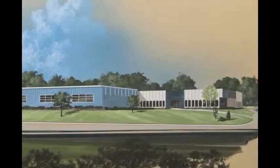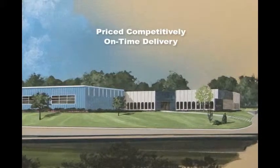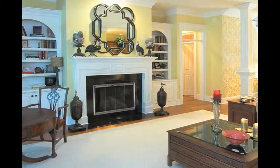This single product focus enables Thermalright to offer quality fireplace enclosures that are priced competitively, with on-time delivery, and most importantly, service after the sale. Thermalright fireplace enclosures are noted for their attention to detail, which results in the ease of installation, trouble-free operation, and timeless beauty.